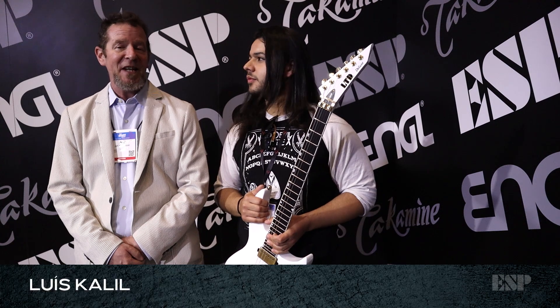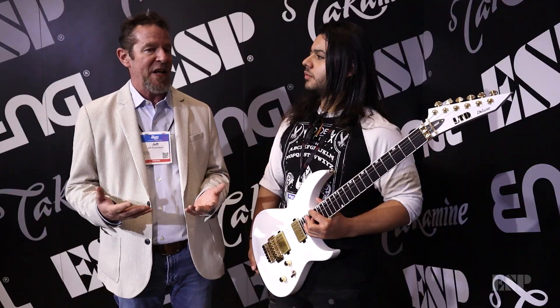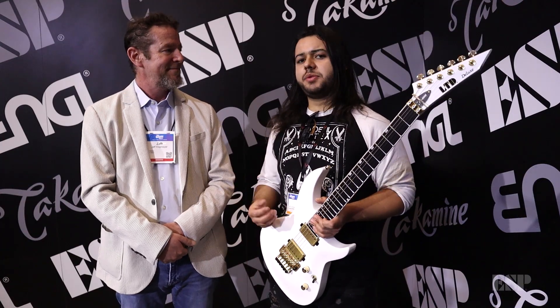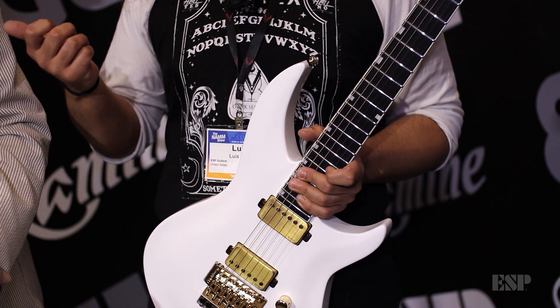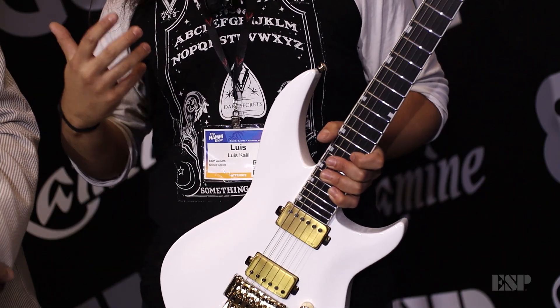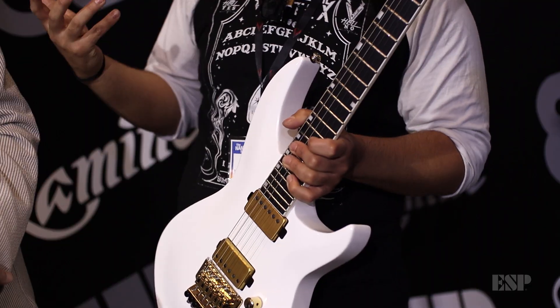I'm here with ESP artist Luis Khalil. What's it been like over the last nine or so years working with ESP and being part of the family? Man, it's been surreal — not only because I've always been a fan of ESP, but I bought my first ESP, the Kirk Hammett model, the KH602, when I was 12. I actually became an adult, came to LA, and ESP was always there for me.